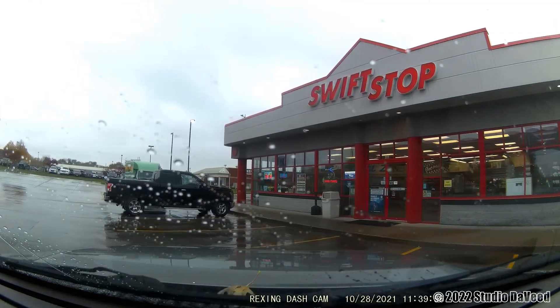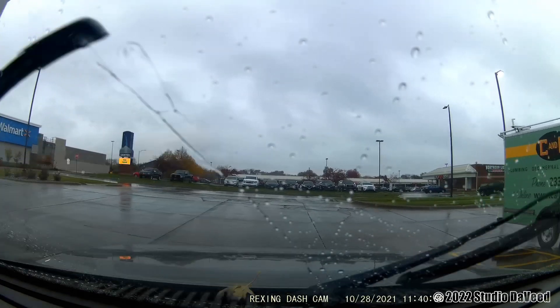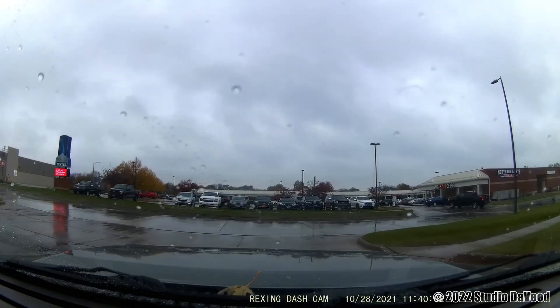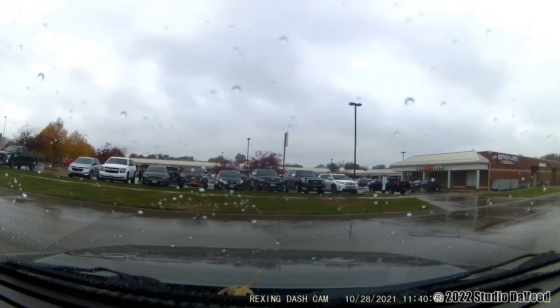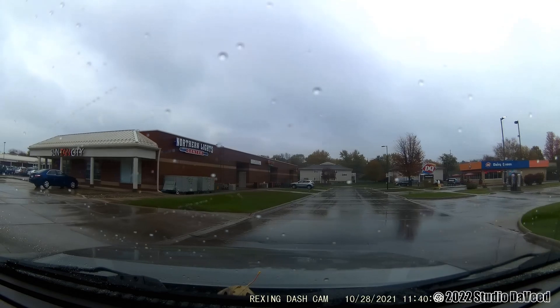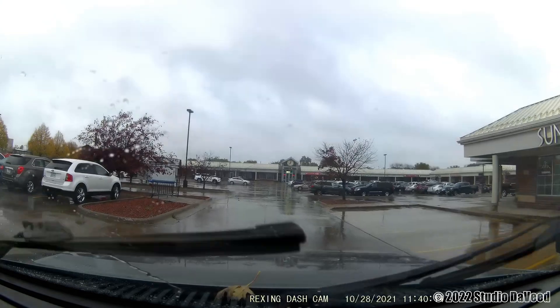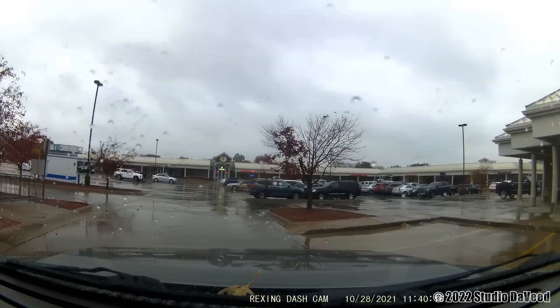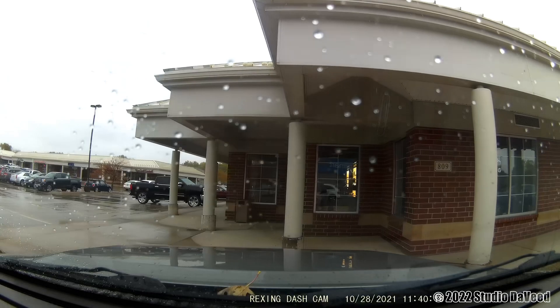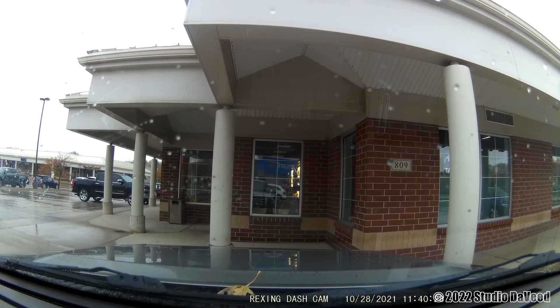Prior and current delivery AI algorithm programs cannot handle this type of business model. For example, the delivery algorithm for UPS knows that each and every day each driver will start from a common hub within a specific delivery zone and proceed to the final last mile delivery customers. The DoorDash delivery algorithm, by contrast, has drivers scattered throughout an entire zone all heading to different physical addresses to pick up their orders.